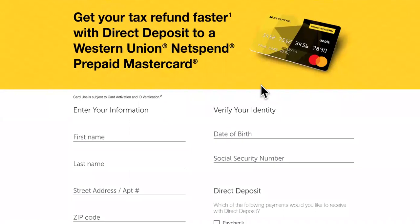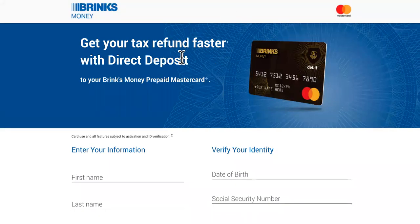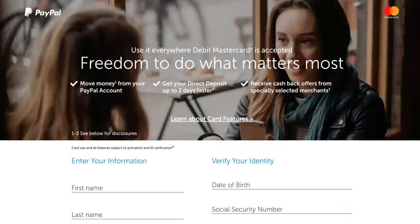Next at number three would be Brinks. You might not have heard of Brinks before, but you can get your tax refund faster with direct deposit — according to people in the comments on the channel.